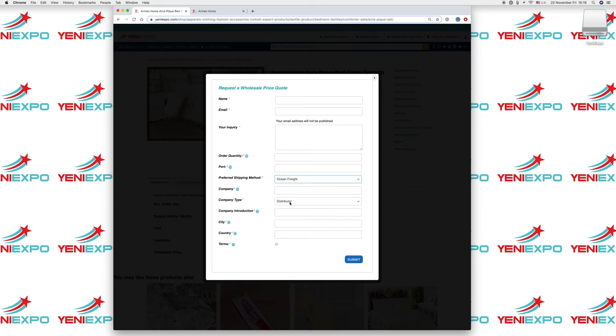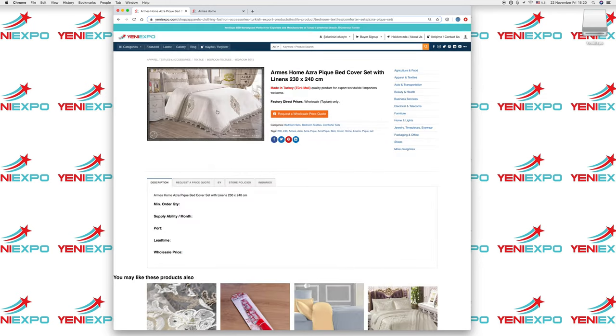You can specify whether it's ocean freight, air freight, or land. Your company name, what type of company you are — retailer, e-commerce, manufacturer, designer, or consumer. You can write a little bit of information about your company, which city and country, then accept our terms as listed on our website and hit the submit button. This will send the message directly to the exporter presenting this product.